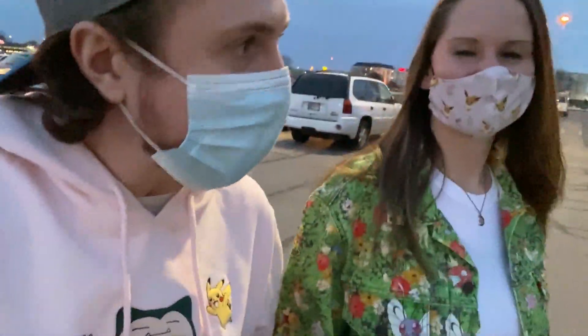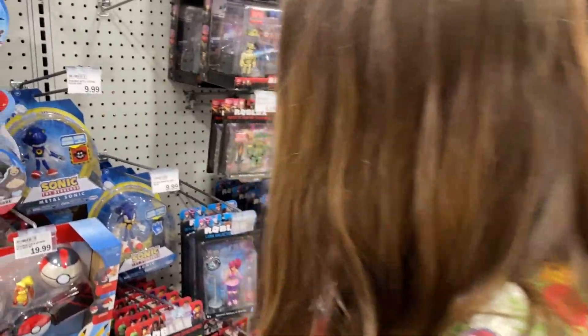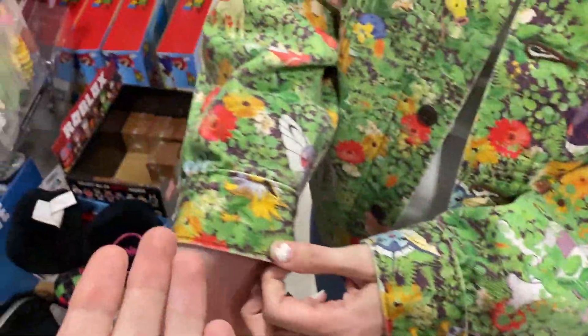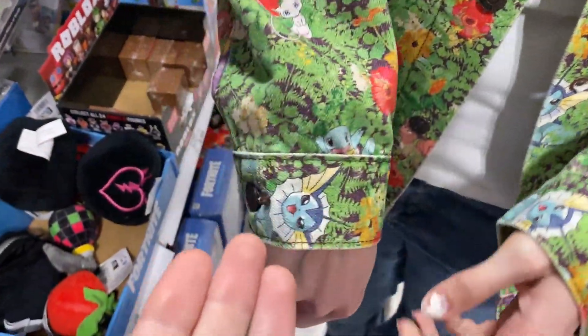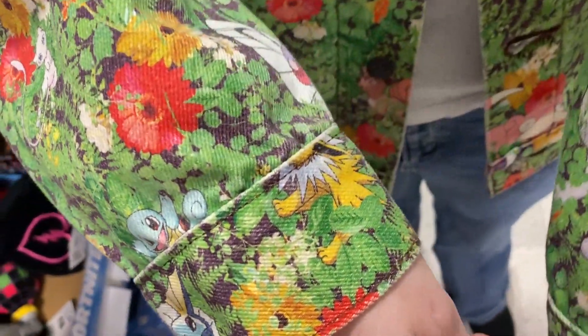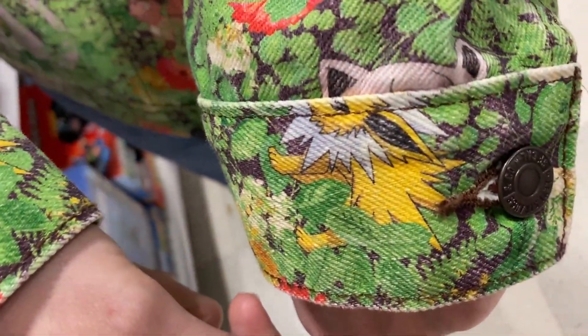We've yet to find anything at the stores — but that's okay, I'm staying positive, I'm just having a good time. This is actually pretty comfortable — I'm not gonna lie — I'm working the jeans! Unfortunately no cards, but we did find this beautiful Jolteon, which I believe is on your jacket somewhere right there.